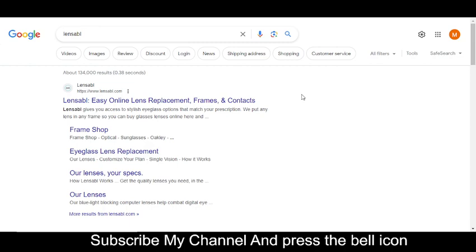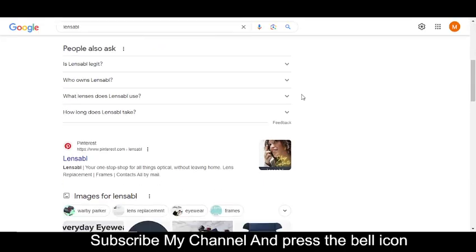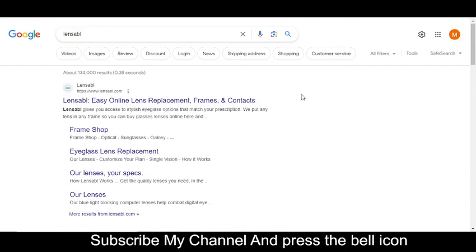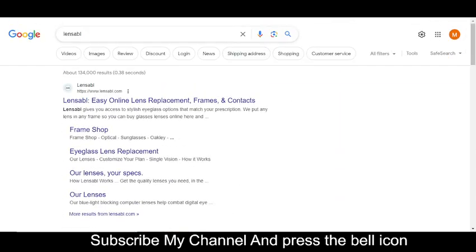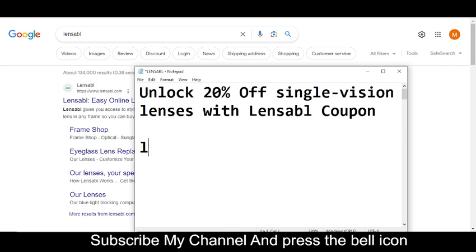If you subscribe to my channel and press the bell icon, you will get a notification when I upload a new video, so you will get your codes on time. I highly recommend you to please subscribe to my channel and press the bell icon. So without further delay, let's get started.